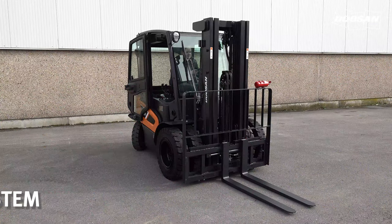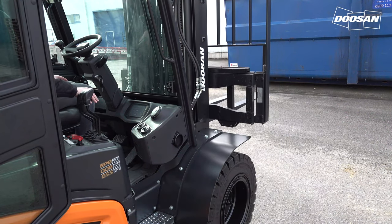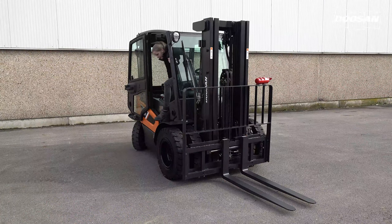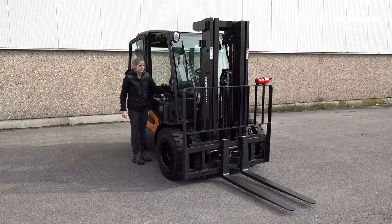The operator sensing system, OSS, is a standard function on a Doosan truck. Whenever the operator leaves the seat, the truck travel and mast lifting functions will stop. This system avoids any unintended forklift movements when the operator is not seated. It safeguards the truck and the load.